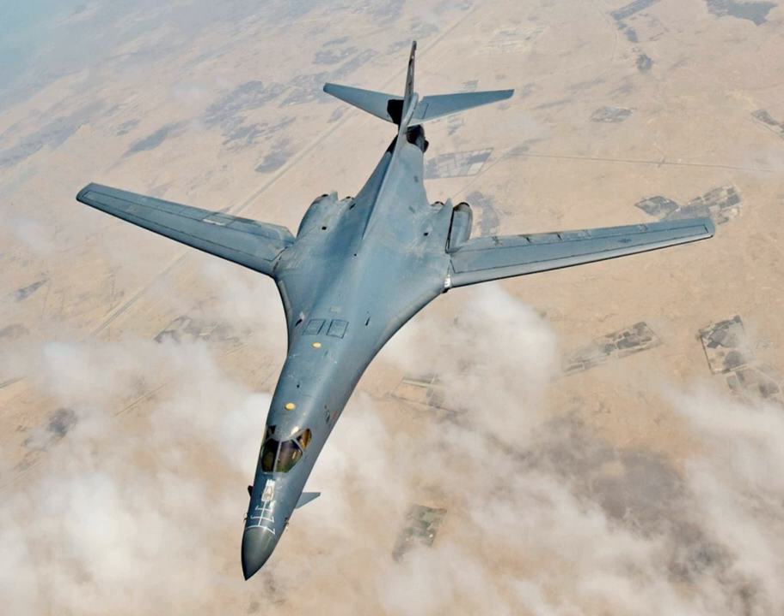As part of a USAF organizational realignment announced in April 2015, all B-1B aircraft were reassigned from Air Combat Command to Global Strike Command effective 1 October 2015. On 8 July 2017, the USAF flew two B-1 Lancers near the North Korean border in a show of force amid increasing tensions, particularly in response to North Korea's 4 July test of an ICBM capable of reaching Alaska. On 14 April 2018, B-1B bombers launched 19 AGM-158 JASSM missiles as part of the 2018 bombing of Damascus and Homs in Syria.